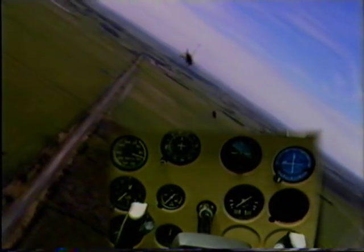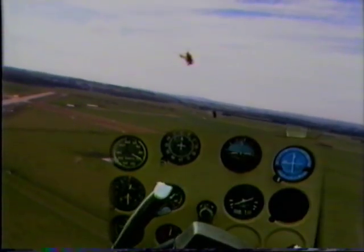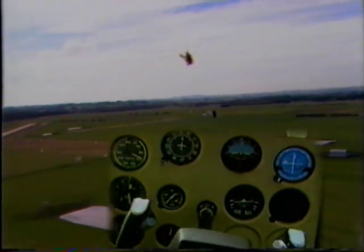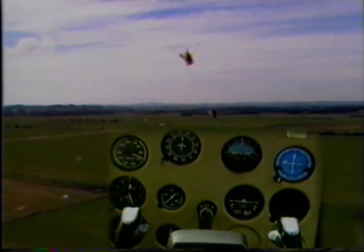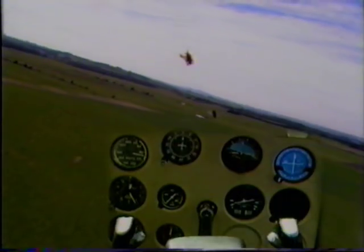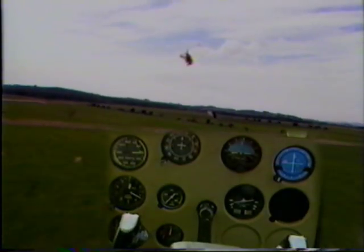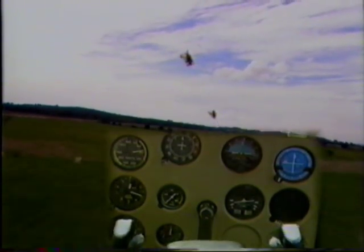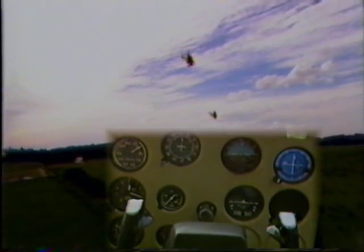Engine failure at low level. When we're flying at low level, always be on the lookout for a forced landing paddock — you just never know when we're going to have an engine failure, and we do not have much time to think. If we have an engine failure at low level: lower the nose, pick a paddock and jettison our load. Only turns of 30 degrees or enough to miss obstacles. Switches off, fuel off if there's time.